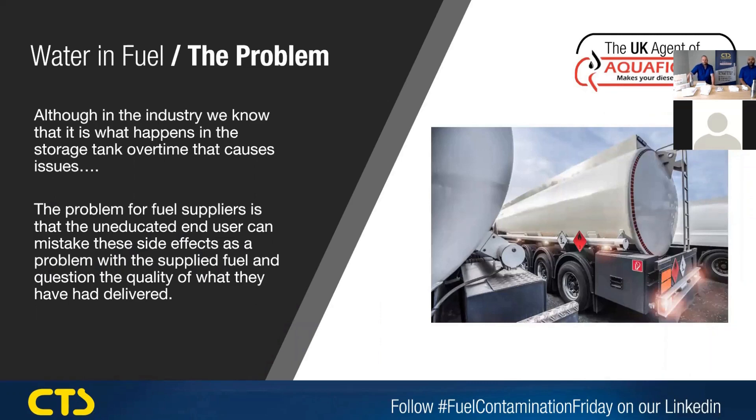In the industry, we know it's actually inside the storage tank over time that causes issues. The problem for fuel suppliers is end users often associate it with fuel quality and what's being delivered, although we know it's actually the tank that's causing the issue.